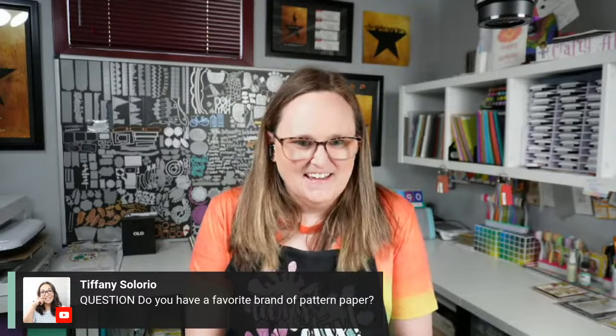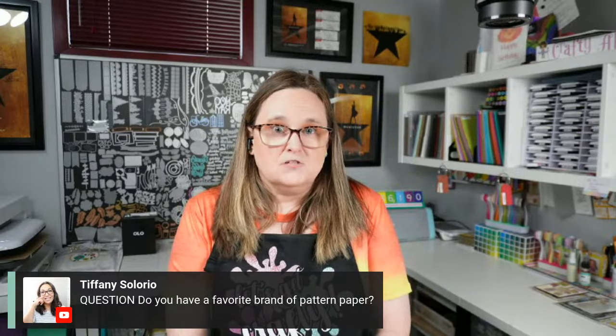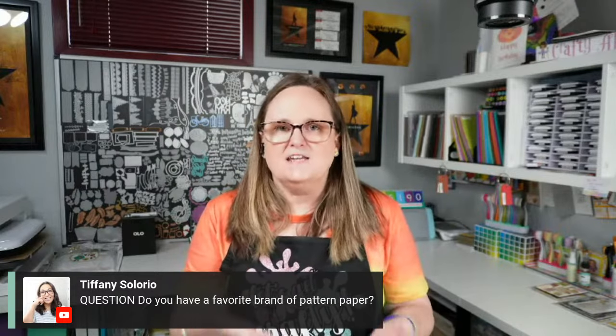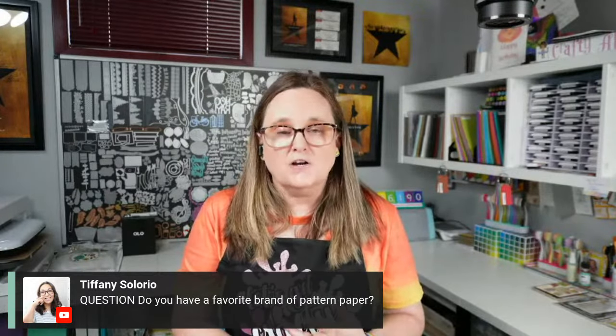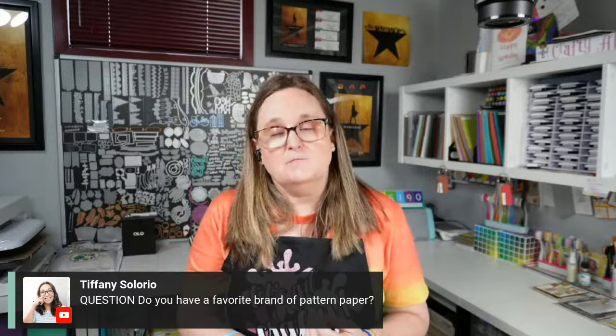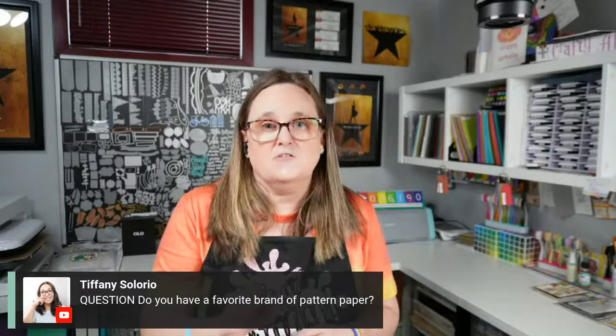Tiffany asks about my favorite brand of patterned paper. When I go to my local scrapbook store — jazz hands for any local scrapbook stores still in business! — I just walk around and see what grabs my attention. I often reach for Carta Bella, Echo Park, and Mintay. Mintay is usually not my style, but I swear half the paper I pick out is from them. I also recently discovered P13, which I think is an international company, and I've been grabbing some of theirs.